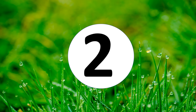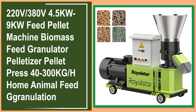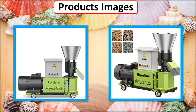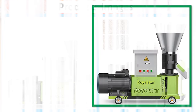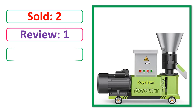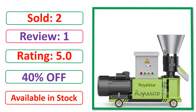At number 2. This is a best quality product. Percent off. Available in stock.